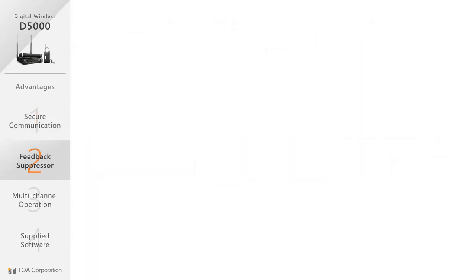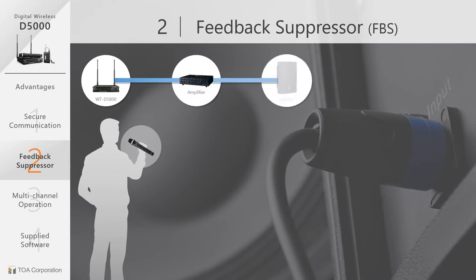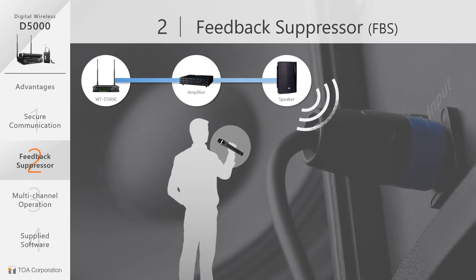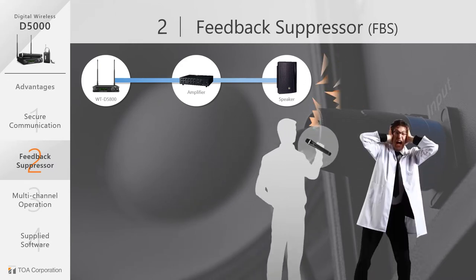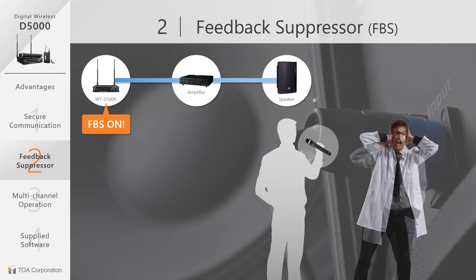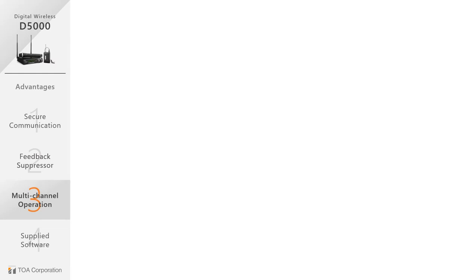Another advantage of the D5000 is a built-in feedback suppressor. Wireless users often experience acoustic feedback if the presenter is not careful and signals get crossed, which may disrupt a presentation. By activating the feedback suppression function on the transmitter and D5800 receiver, feedback is minimized and your voice will be clearer. When you need to configure a low budget system without a digital processor, the D5000 offers comfortable speech while suppressing acoustic feedback.